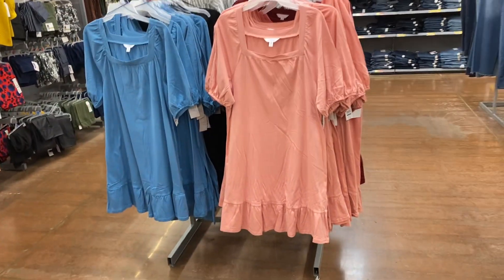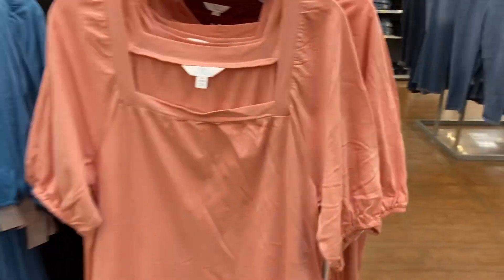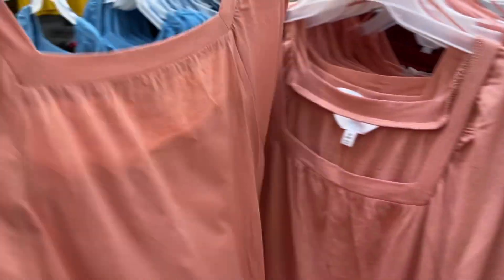And here is this cute little one-piece dress. You guys know how I feel about a one-piece. $16.98 by Time and True — lovely.